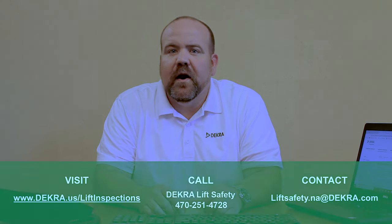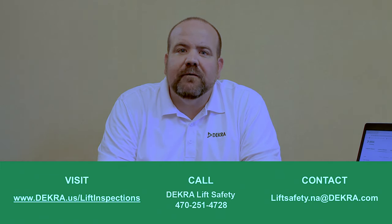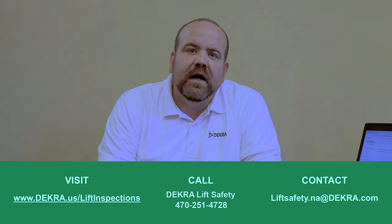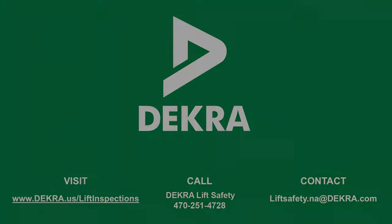Hi, I'm Buck Yasner, ALI Certified Lift Inspector Number 1582 and the Operations Manager for DECRA Automotive Lift Safety. When you reach out to DECRA, you'll be put in direct contact with me and my team of ALI Certified Lift Inspectors and support staff. If you'd like more information on how dealer groups, repair centers, and other shops are saving thousands of dollars each year while providing a safer work environment for their technicians, give us a call or send us an email. We'd love to provide you with more detailed information and references and show you the DECRA difference.